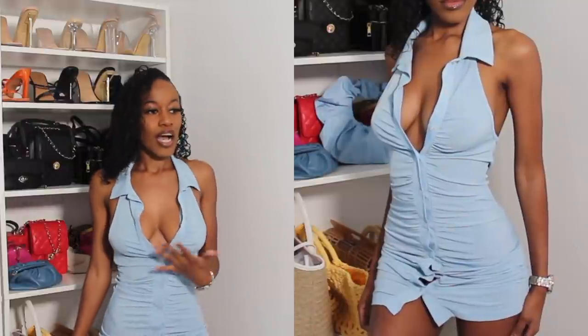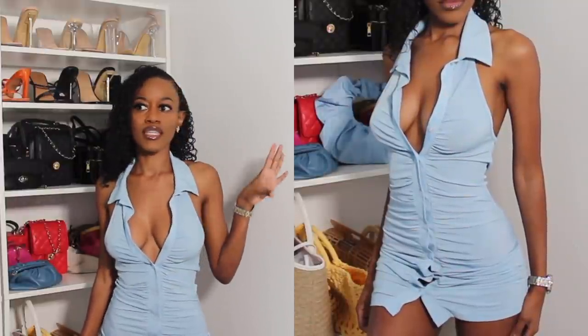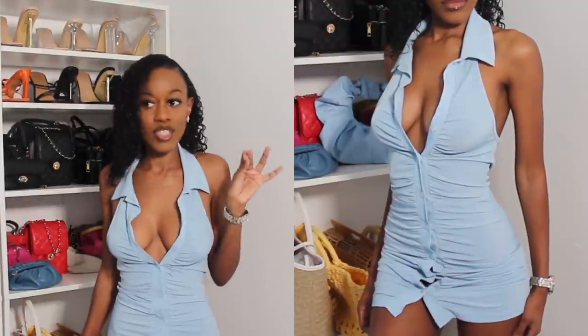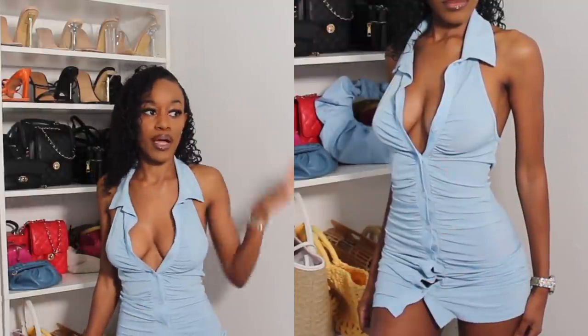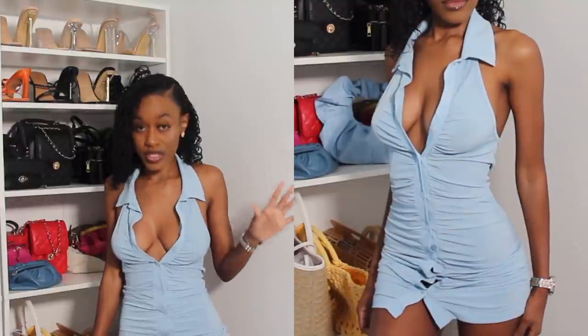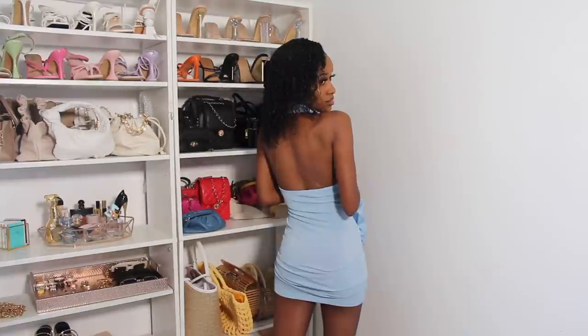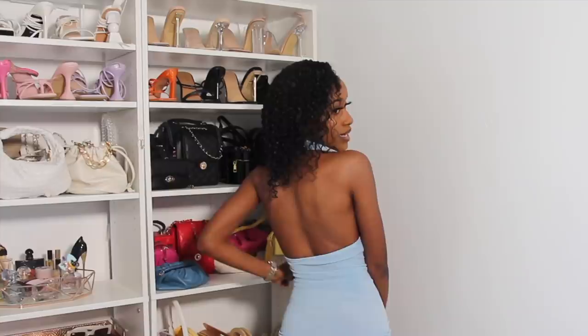The first thing I got is this baby blue dress. I really love this dress — I don't have anything baby blue in my wardrobe so this was the perfect dress to get. It has button-downs in the front and this is what the back looks like — it's just an open back.